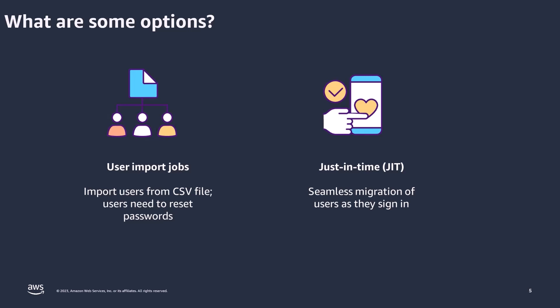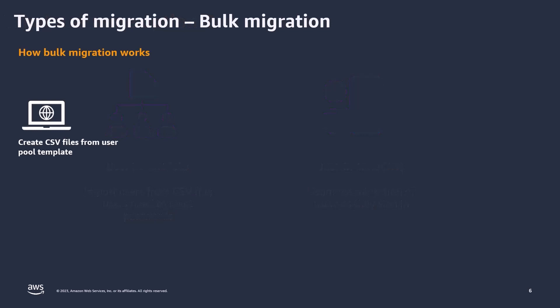Let's dive into the first method: bulk migration. In this approach, you begin by creating your Cognito resources, most notably the Amazon Cognito user pool, which serves as your main user directory. You then establish the user schema, defining the attributes anticipated within the user profile. It's important to note that password hashes cannot be directly imported into Cognito, meaning each user will experience a password reset when signing in for the first time. This password reset adds an extra layer of security — it verifies the identity of users in the new system and confirms that the user is actively engaging with the migrated account.